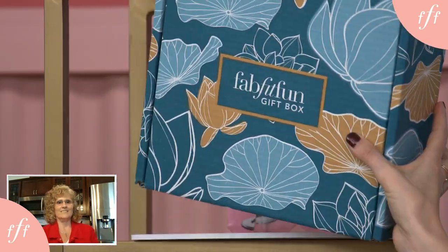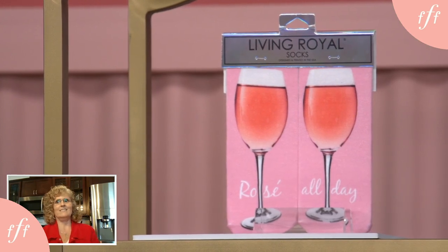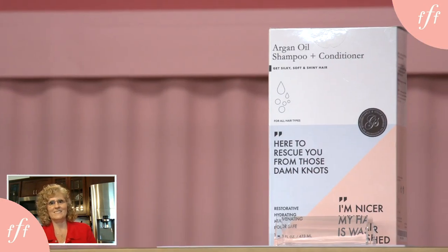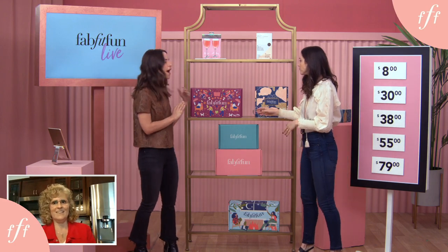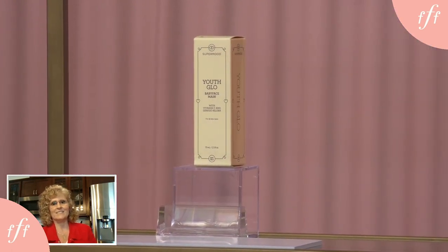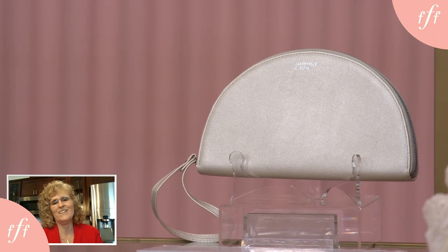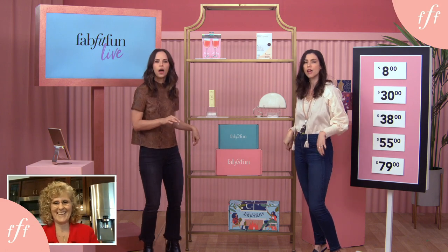Up here we have ankle socks from Living Royal — they have wine glasses on them and are appropriately called Rosé All Day. How cute are these? Behind this box, we have Argan oil shampoo and conditioner from Grace and Stella. Who doesn't need a good conditioning treatment? Behind this box, we have Super Moods Baby Face Mask — we know everyone loves a good mask. Over here, we have a gorgeous champagne-colored wristlet by Summer and Rose. So chic — that's the kind of thing that goes with everything, just grab it and go, summer, winter, fall.